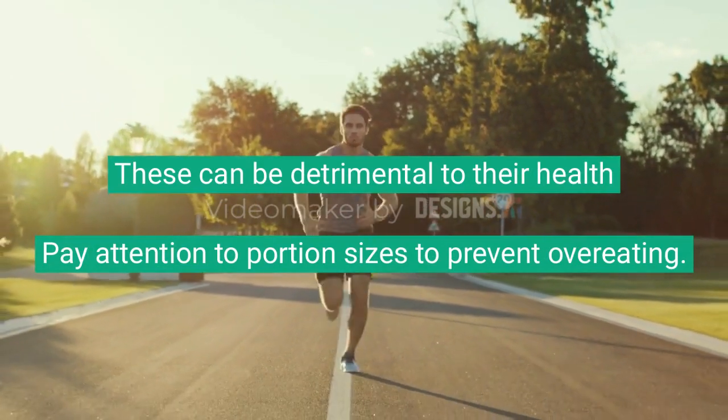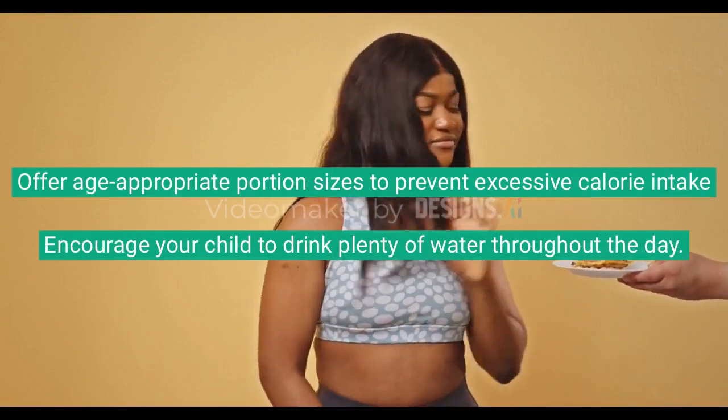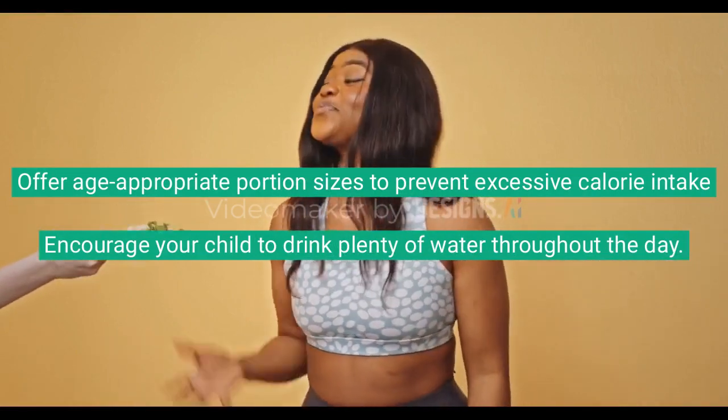Pay attention to portion sizes to prevent overeating. Offer age-appropriate portion sizes to prevent excessive calorie intake.